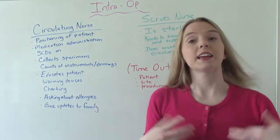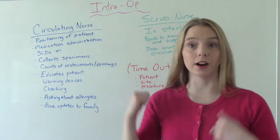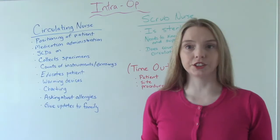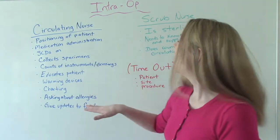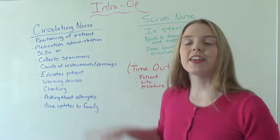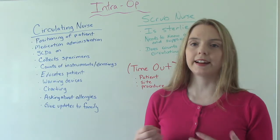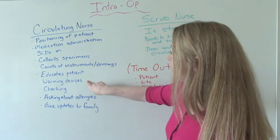We're also responsible for educating the patient if they're awake. Depending on what kind of anesthesia they have — which we'll talk about in a minute — they may or may not be conscious. If they are unconscious, we don't really have to do this part. But if they are awake, we're going to let them know what's going on, what's happening, and answer any questions they may have.